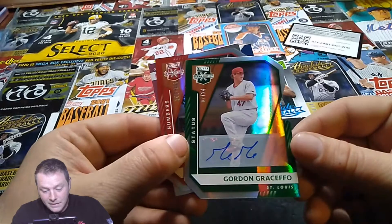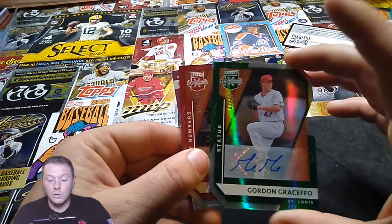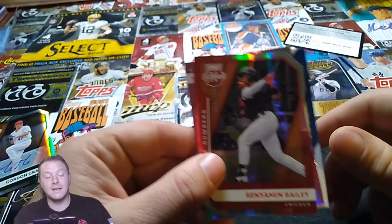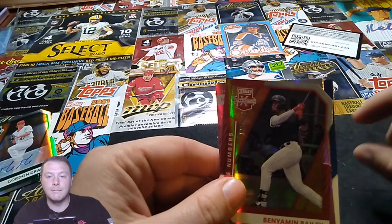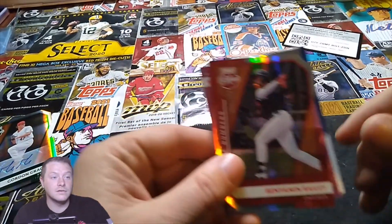I don't know too much about this guy, he plays for St. Louis. I do know Jason Dominguez, who we're gonna look at the end. Jason Dominguez signed a rookie deal for the Yankees when he was 16 for like 5.1 million dollars — he's like the biggest prospect in baseball, breaking records by signing for 5 million at 16 years old.